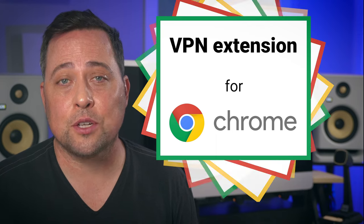I see you. You want to use a VPN, but you don't want yet another app that's consuming your CPU resources, right? Well, an efficient solution to that is using a VPN extension for Chrome.